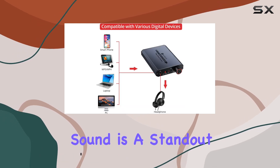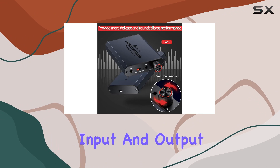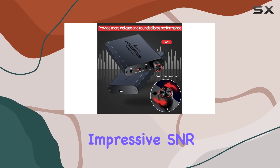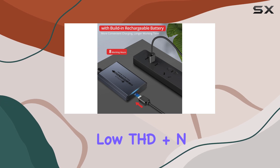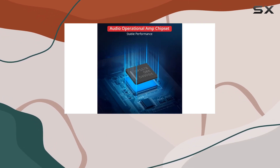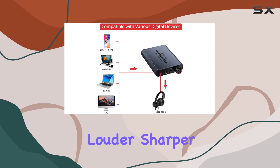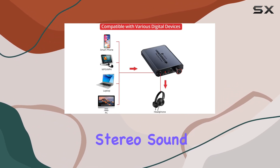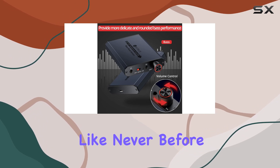The high-fidelity sound is a standout feature, boasting a 3.5mm AUX input and output, along with an impressive SNR of over 120 dB and an incredibly low THD+N of 0.0003%. What does this mean for your ears? Louder, sharper, and more realistic stereo sound without a hint of distortion. Get ready to lose yourself in your music like never before.